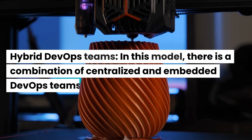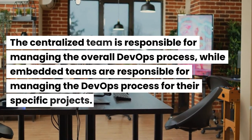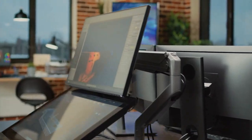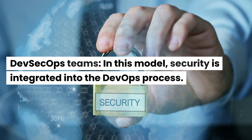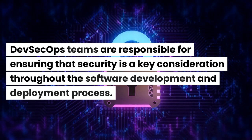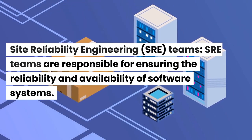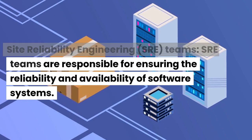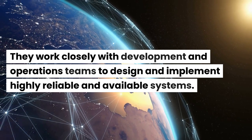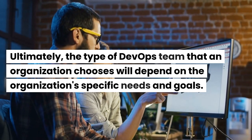Hybrid DevOps Teams — in this model, there is a combination of centralized and embedded DevOps teams. The centralized team manages the overall DevOps process, while embedded teams manage the DevOps process for their specific projects. DevSecOps Teams — security is integrated into the DevOps process, ensuring that security is a key consideration throughout software development and deployment. Site Reliability Engineering (SRE) Teams are responsible for ensuring the reliability and availability of software systems, working closely with development and operations teams. Ultimately, the type of DevOps team an organization chooses will depend on its specific needs and goals.